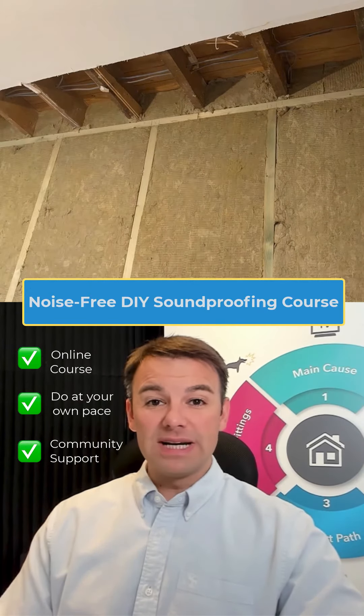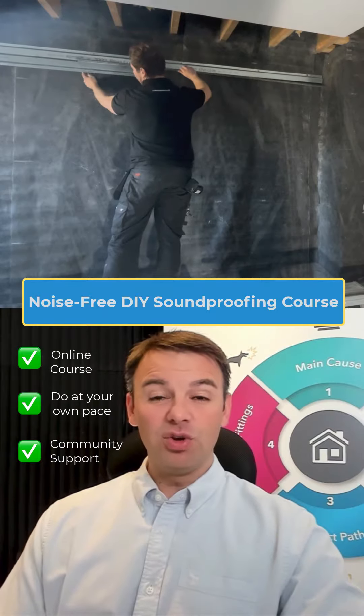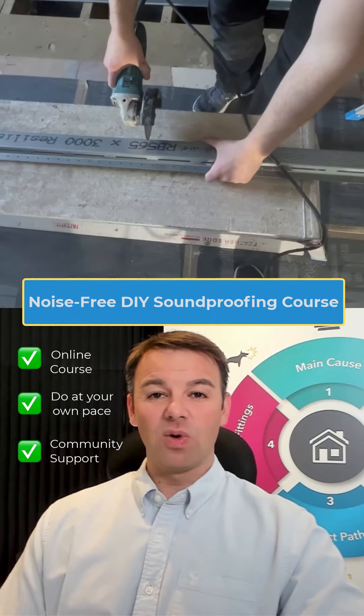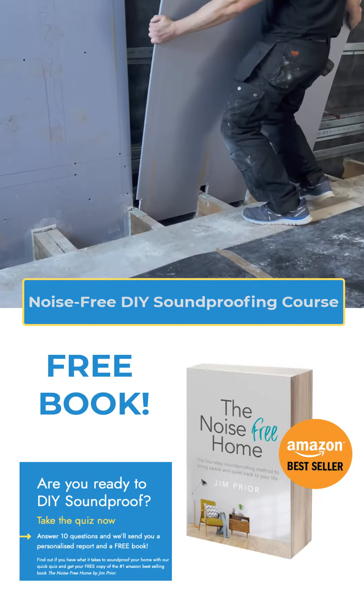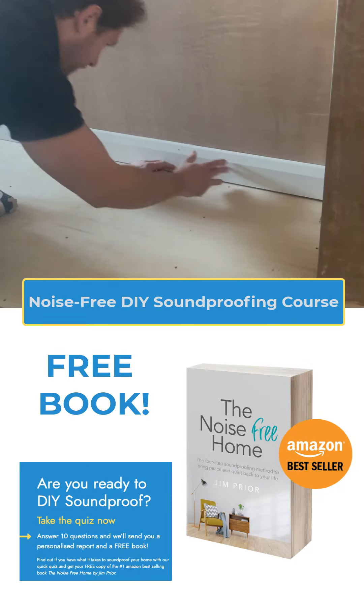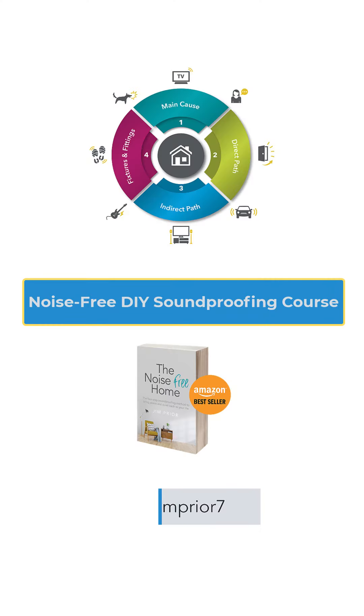Each intake to the course is limited to 30 people to ensure we give maximum value. We only want people that are really keen to reduce the noise in their home for them and their family. If you think you've got what it takes to DIY soundproof your home, why not take the test? Take the test and I'll send you a free copy of the Noise Free Home book. I'll look forward to seeing you on the course.